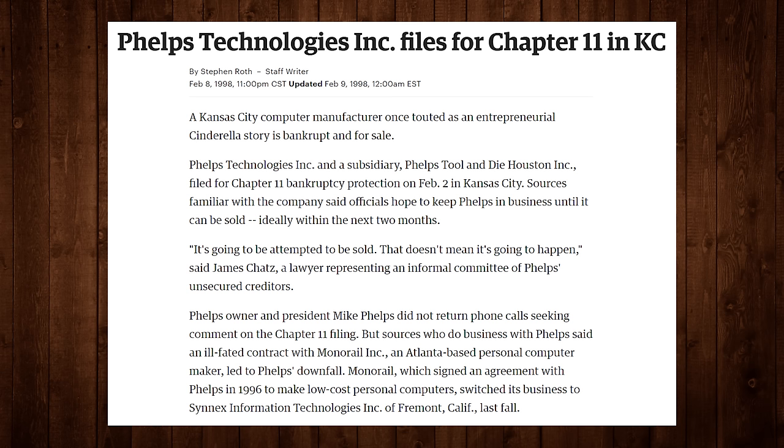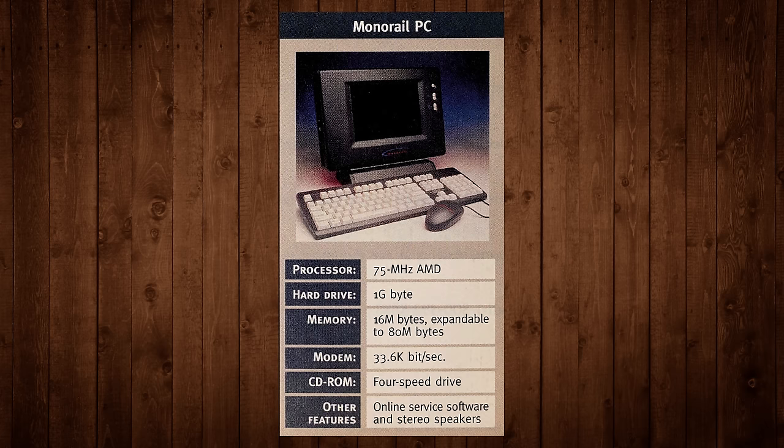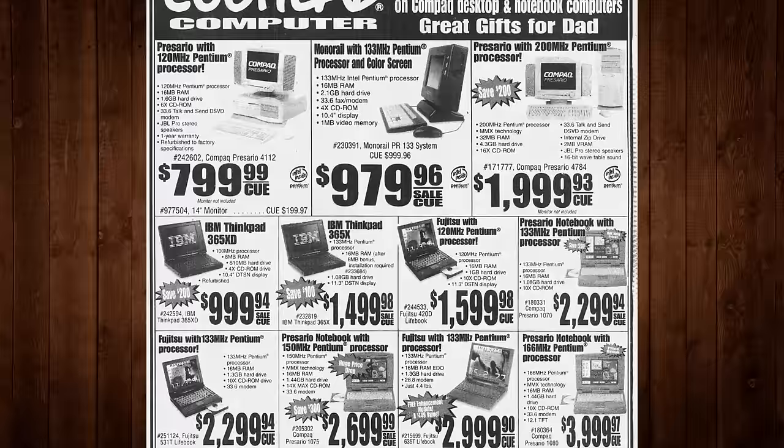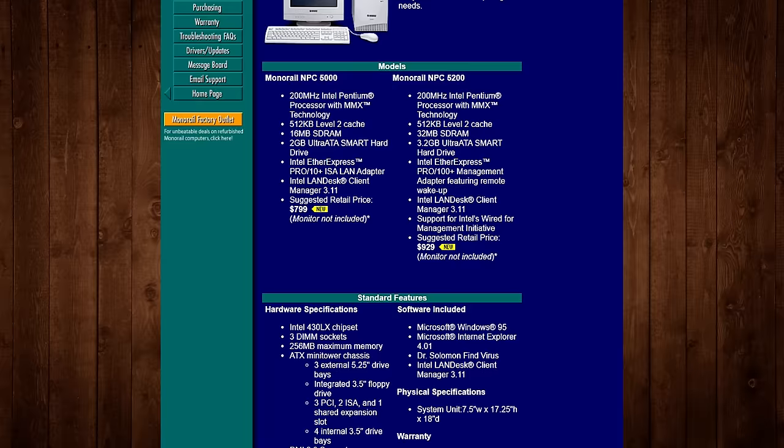Their OEM Phelps went bankrupt, so they had to move manufacturing to Mitac and SCI Systems. Certain retail partners were marking up the price above $1,000, critics weren't happy with the stingy warranty and upgrades, and competitors were slashing prices to get their own PCs under a grand. By 1998 Monorail decided to move away from all-in-ones and start focusing on boring white box towers aimed at business users, with machines like the NPC 5000 and 7000 series hitting shelves late that year.